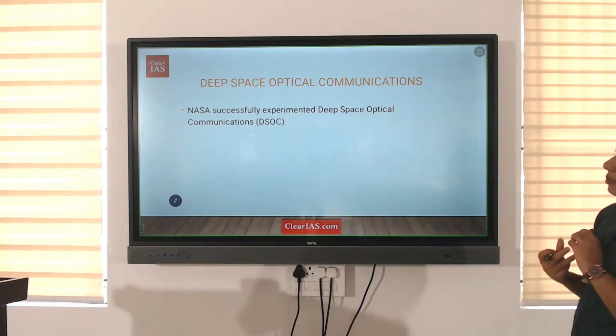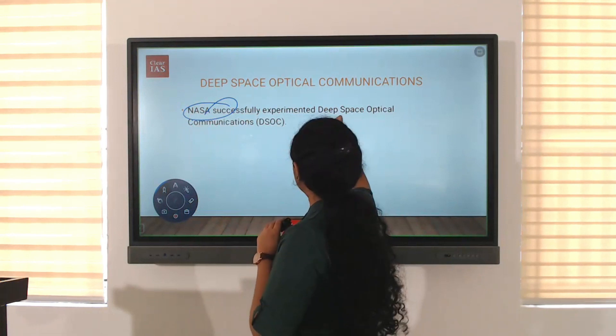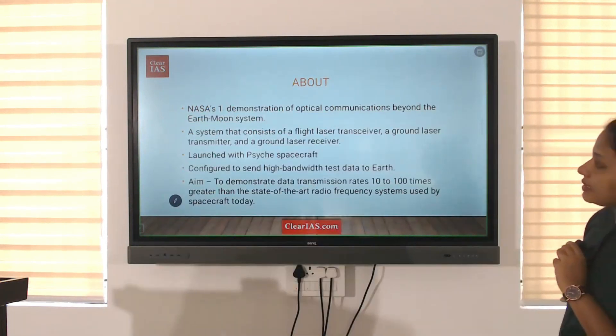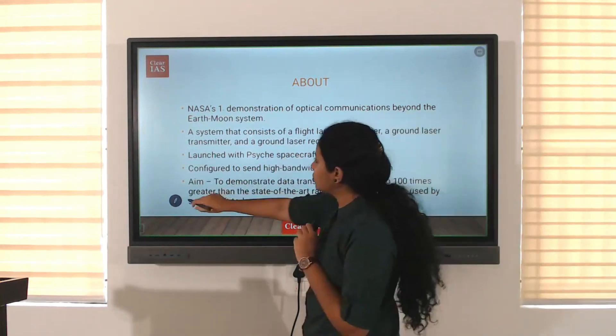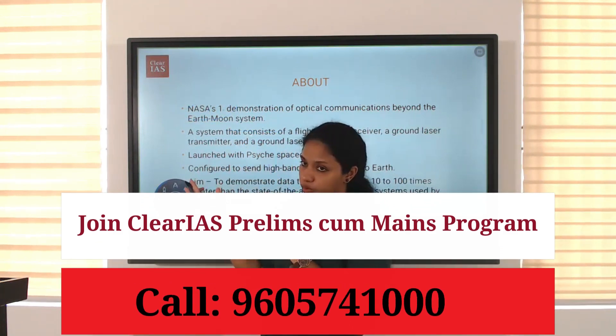Deep Space Optical Communication. NASA successfully experimented with deep space optical communications. This is NASA's first demonstration of optical communications beyond the Earth-Moon system.